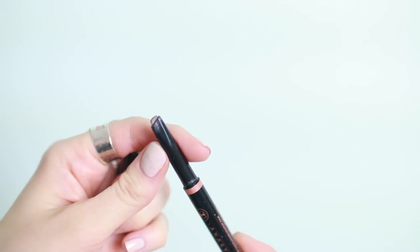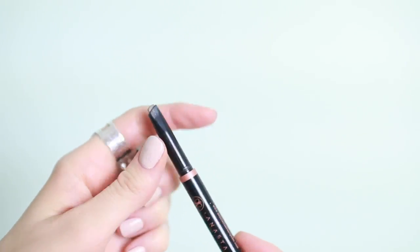Another brow product I picked up for the first time but have been disappointed with is the Anastasia brow definer pencil in the shade Taupe. I've enjoyed using the regular Anastasia brow pencil with the really fine tip in the past, but the chunky tip on this pencil is a little bit difficult to work with. I find it hard to get a precise line and it's a little bit messy, so I think I might end up returning it in favor of the classic Anastasia Brow Wiz pencil.